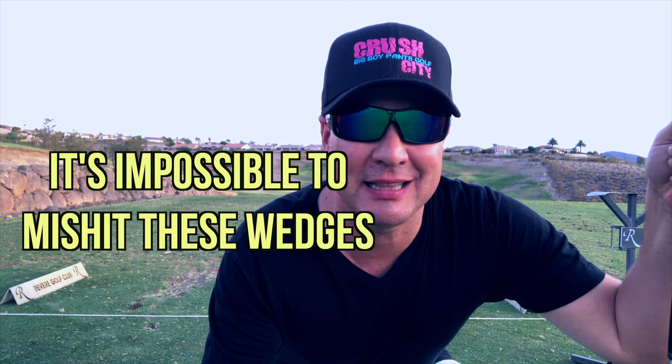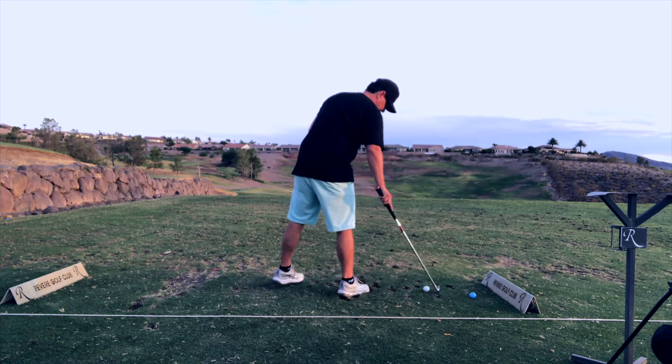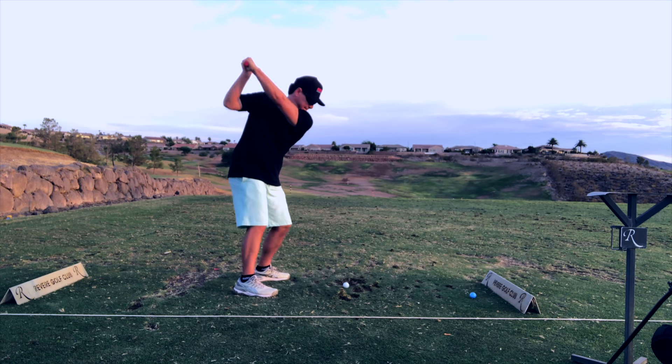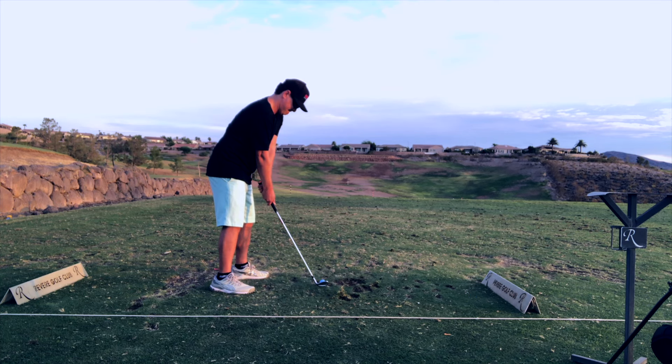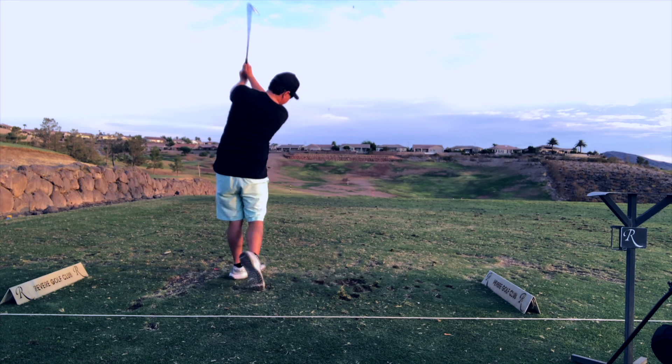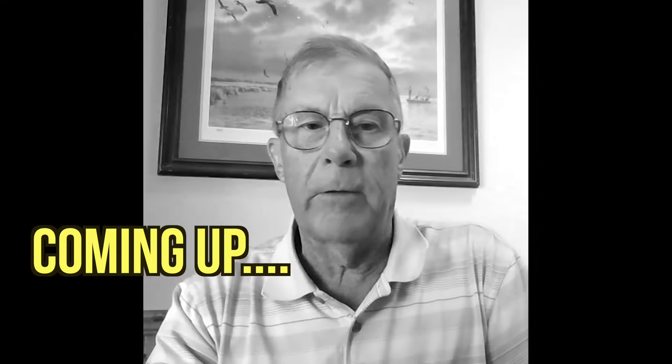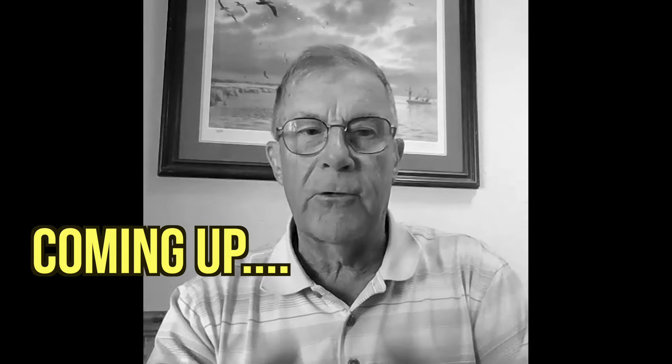It's impossible to mishit these wedges — they're that easy. Wedges are designed by almost all big brands with their tour staff. One of the major brands announced new wedges last week and it's not just tour inspired, it's tour driven. Well, if you don't have the short game of a tour player, you don't need that wedge. You can't handle that wedge.